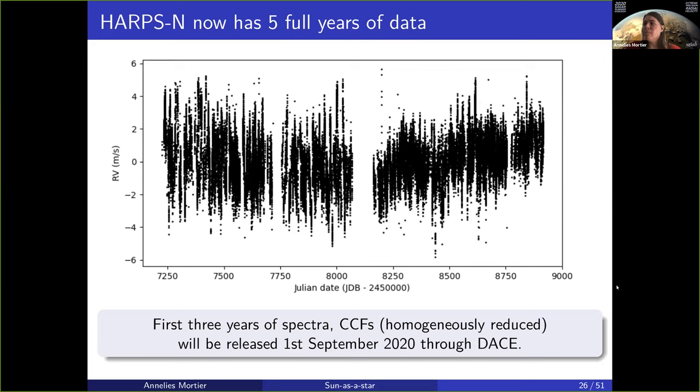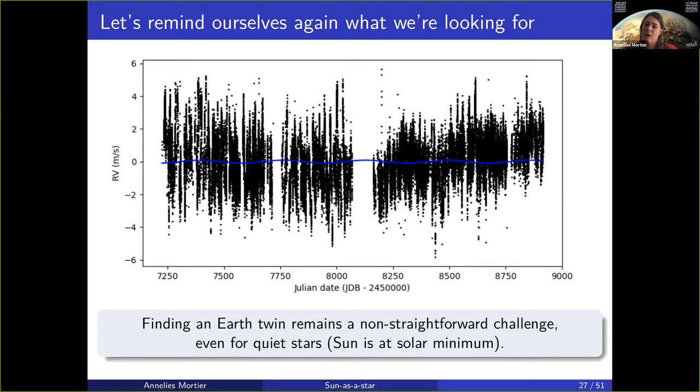To remind ourselves what we're looking for: this is the signal that the Earth has on the Sun — a 9 cm per second semi-amplitude signal with an orbital period of 365 days. You can see it a little, that this is actually a sinusoid and not a flat curve. But this is what you're looking for in radial velocity data. If you truly want to find an Earth twin, if you really want to find an Earth-like planet in an Earth-like orbit around a solar-like star, you're really hunting for the blue wiggle in the black mass.